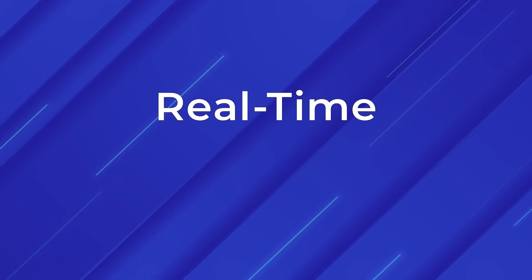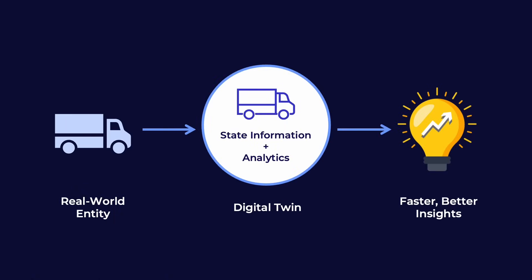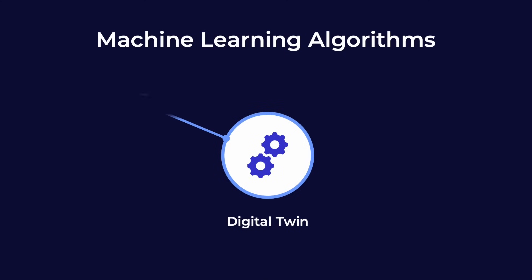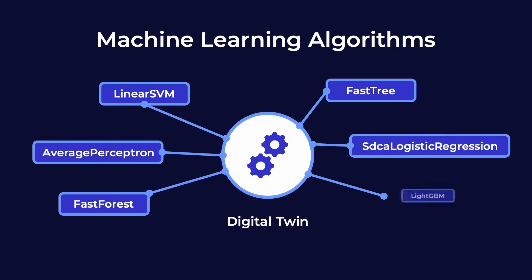Digital twins are a breakthrough for real-time monitoring. By maintaining state information they provide a rich context, allowing deeper introspection and faster, better insights. They can also incorporate machine learning algorithms which can be trained and deployed without writing any extra code.